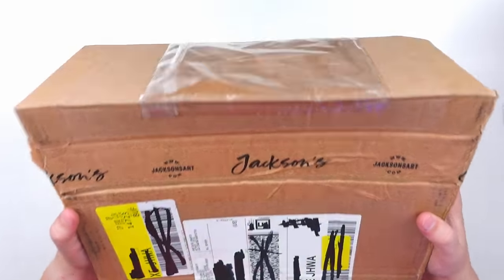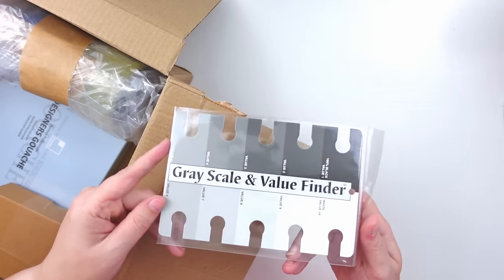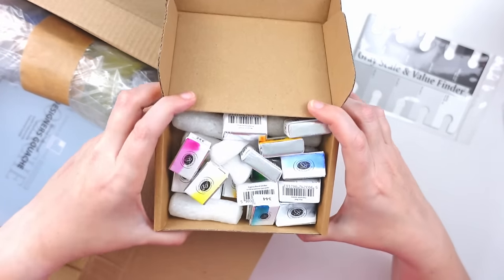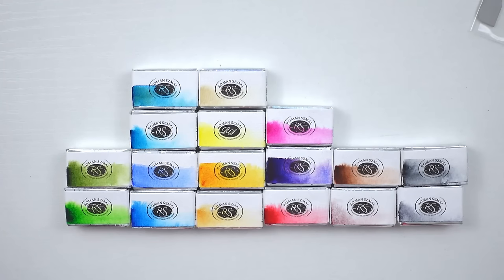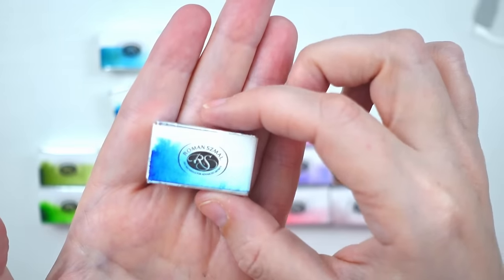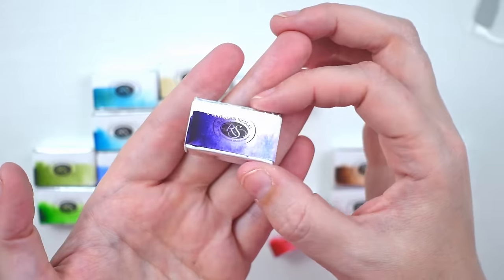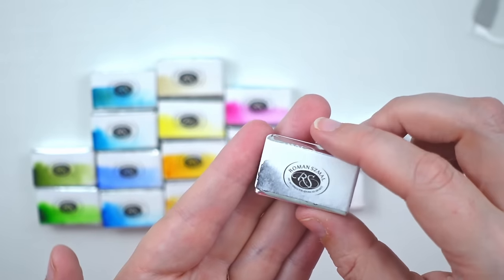Then we have this decent size box from Jackson's. In here I got a Grayscale Value Finder. This little box contains a bunch of Roman Schmall watercolor full pans. Here are all my Roman Schmall watercolor full pans: Hooker's Green, Sap Green, Ocean Blue, Phthalo Turquoise, Ultramarine Intense, Phthalo Blue Green Shade, Buff Titanium, Aureline Hue, Quinacridone Gold Hue, Yellow Ochre, Magenta, Mineral Violet — a beautiful granulating color — Azo Red, Cypress Burnt Umber, Kaput Mortem, Payne's Gray, and Neutral Tint.